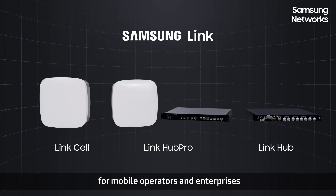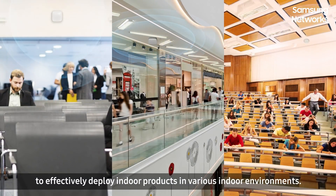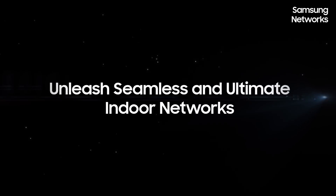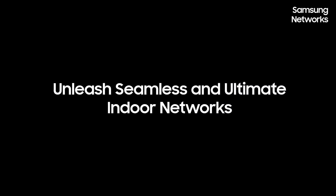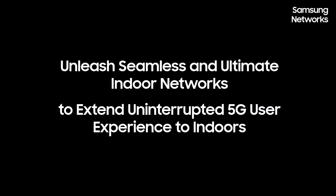Samsung is ready to offer diverse solutions for mobile operators and enterprises to effectively deploy indoor products in various indoor environments. Samsung's Link will unleash seamless and ultimate indoor networks to extend uninterrupted 5G user experience indoors.